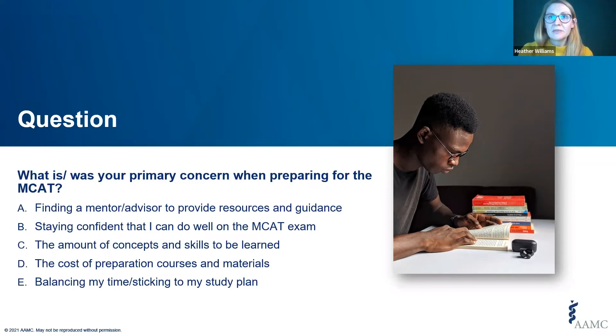Responses are starting to slow down. The most responses are for balancing my time and sticking to my study plan — and we get that a lot — followed by the amount of concepts and skills to be learned. I want to assure you that we do cover all of these topics throughout the presentation. Now you can see the results: first in the lead is balancing your time and sticking to your study plan.